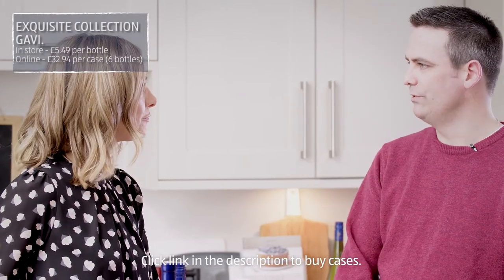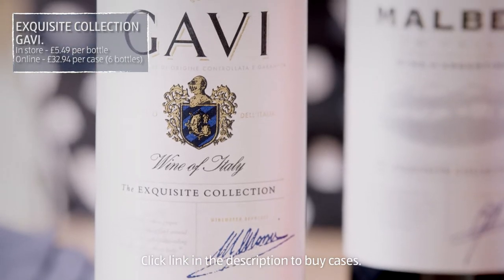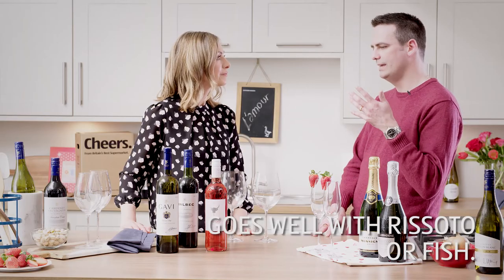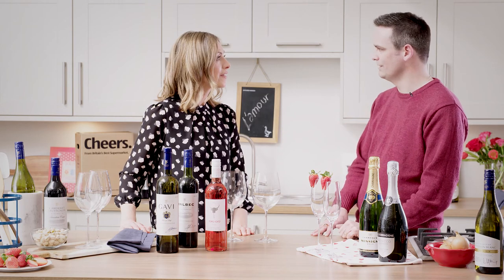Moving on to the still wines — you've brought in three: a white, a rosé and a red. The white is Soave, made in Northern Italy. It's a still white wine with nice lemony flavours, really easy drinking, great with a rich risotto to cut through, or with fish. If someone likes Pinot Grigio, try them on Garganega — I think they'll like it.